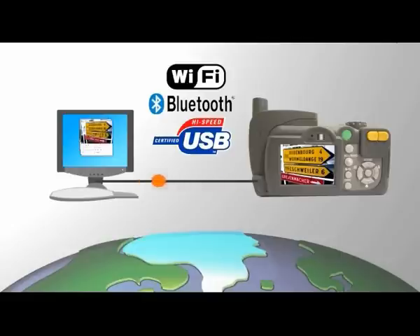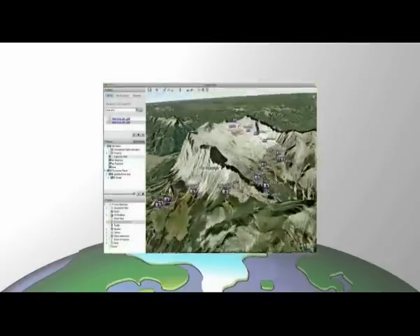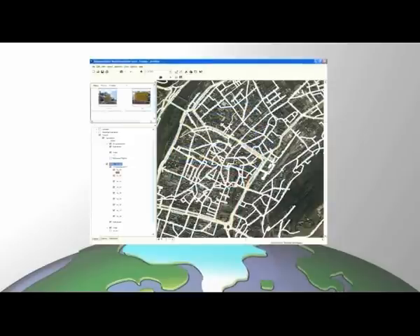You can view your photos on digital maps or aerial images in your Geographic Information System, or with Google Earth. The GPS PhotoMapper software developed by Alta 4 reads the EXIF headers from the photos and transfers this information to ArcMap.